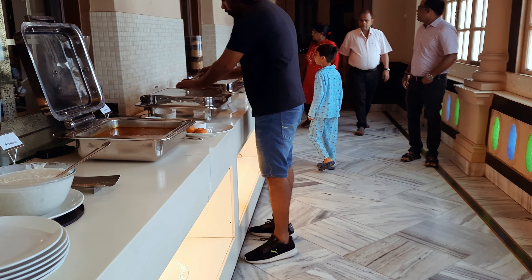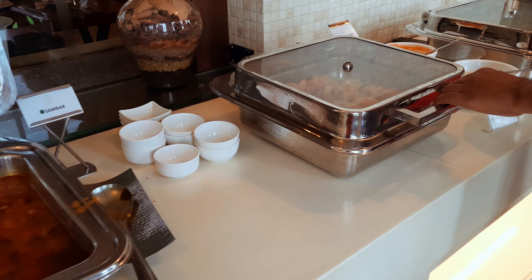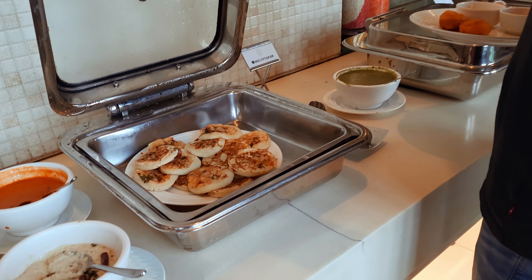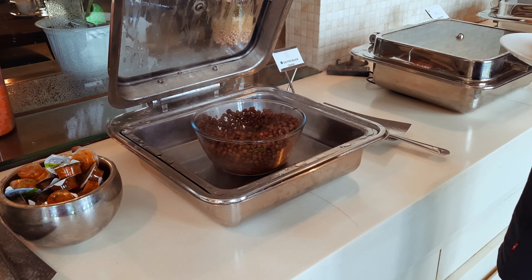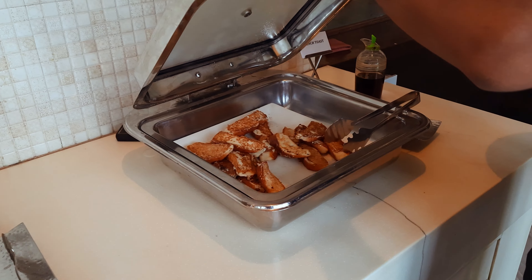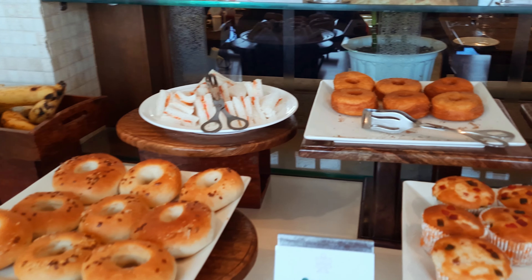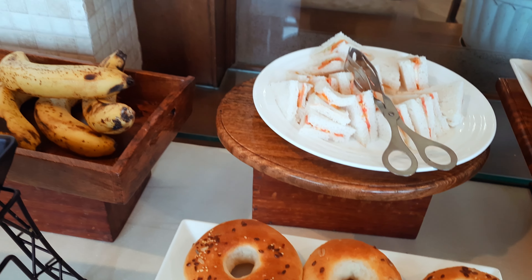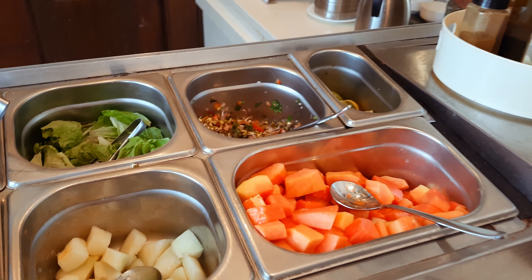Let's see what we have for breakfast today. Same as yesterday — cinnamon rolls, doughnuts, muffins, banana pasta, juice, fruits, and salads.